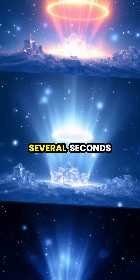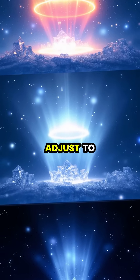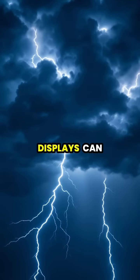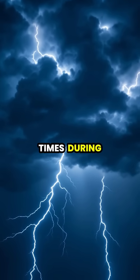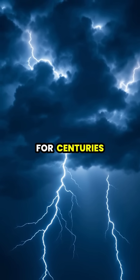The crown flash can persist for several seconds after the lightning strike as the ice crystals continue to adjust to the changing electromagnetic conditions. These ethereal displays can appear multiple times during a single storm, creating a celestial light show that has mystified observers for centuries.